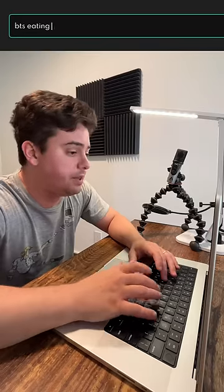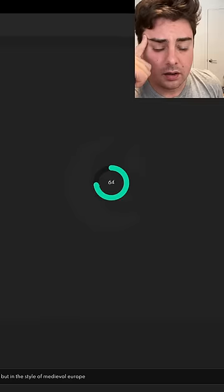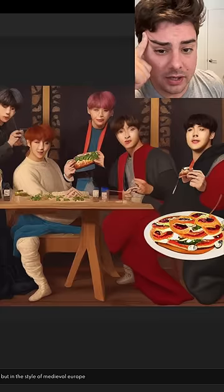This is new AI technology that lets you generate brand new images of literally whatever you want. This is literally just off the top of my head — like BTS eating hamburgers, but in the style of medieval Europe. Oh wow, that's actually pretty good.